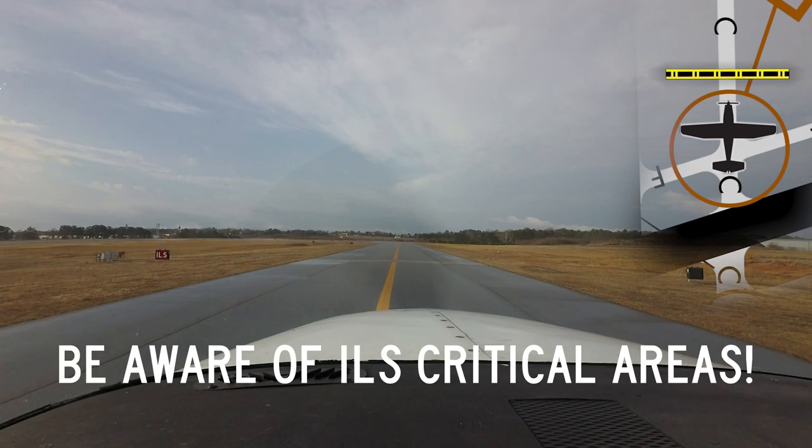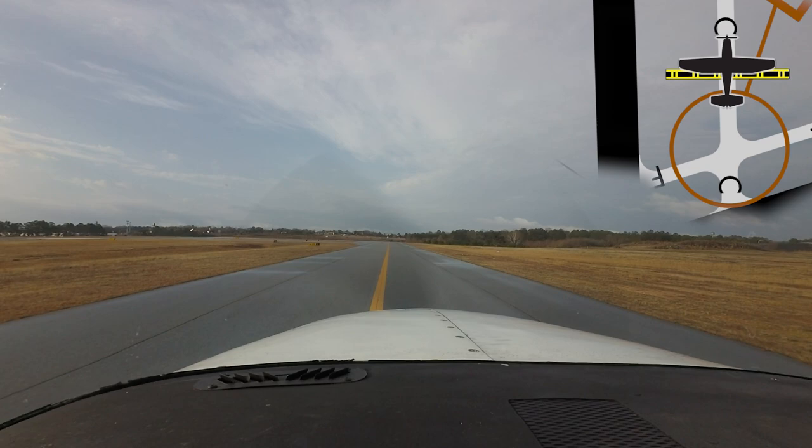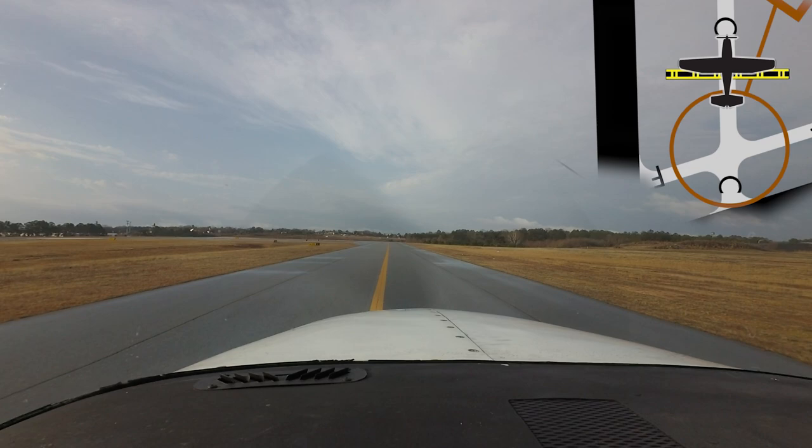It may seem to be located a long way from the approach end of the runway. However, the airport geometry requires the distance to ensure non-interference with aircraft conducting ILS approaches to runway 6. Being aware of the distance to the runway may help pilots maintain their situational awareness in this area.